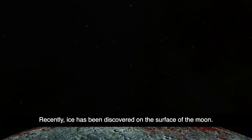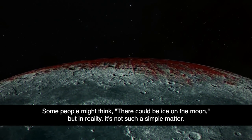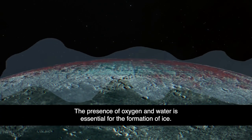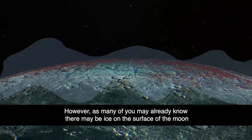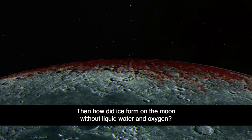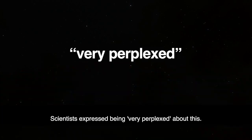Recently, ice has been discovered on the surface of the moon. Some people might think there could be ice on the moon, but in reality, it's not such a simple matter. The presence of oxygen and water is essential for the formation of ice. However, there may be ice on the surface of the moon, but there is no liquid water or oxygen. Then how did ice form on the moon without liquid water and oxygen? Scientists expressed being very perplexed about this.